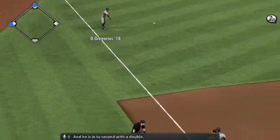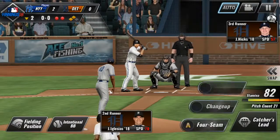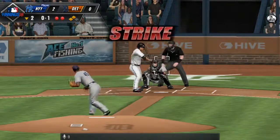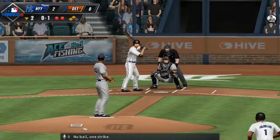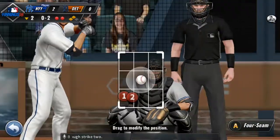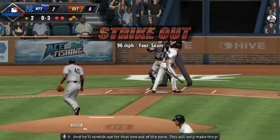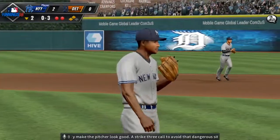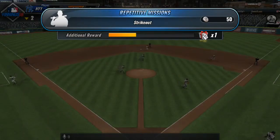And he is into second with a double. Victor Reyes will come up. The pitch — a strike. No ball, one strike. Reyes swings through — strike two. Strike two pitch on the way, and he'll stretch out for that one out of the zone. This will only make the pitcher look good — a strike three call to avoid that dangerous situation.